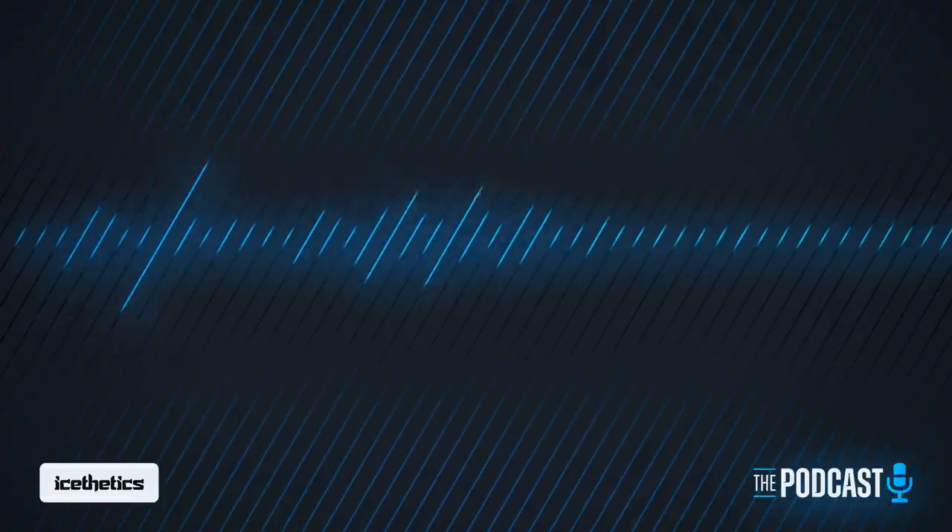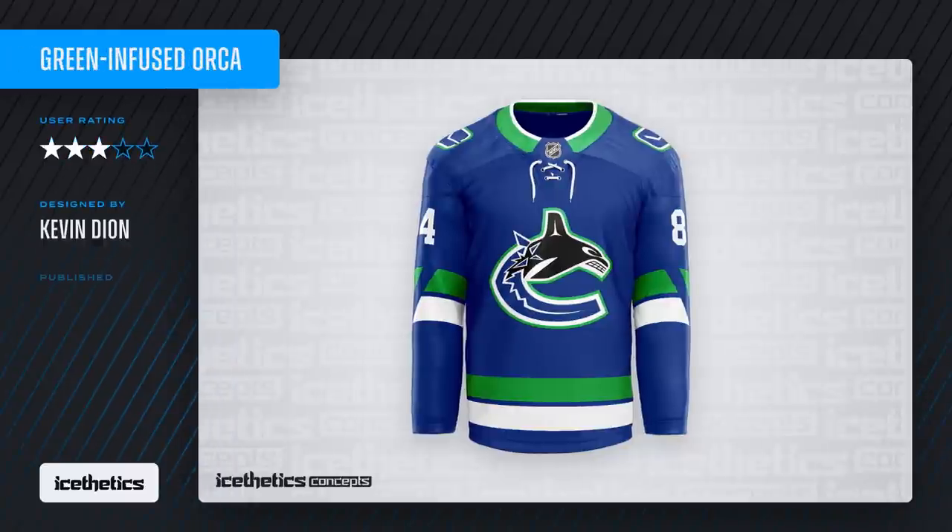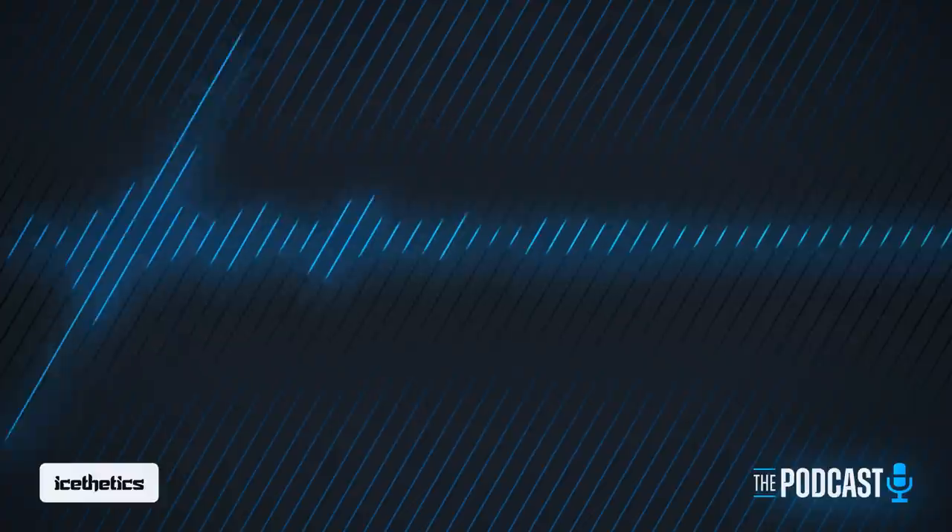The other concept came the next day, January 11th: 'Green Infused Orca' by Kevin Dion. Chris had just talked in last week's podcast about how the Canucks' primary logo and jerseys have totally separate color palettes — and that's exactly what Kevin was trying to address. All it took was swapping the silver outline with green and simplifying the design a little. Then the V-stripes on the sleeve serve as a nice callback to Vancouver's inaugural uniforms — just icing on the cake.